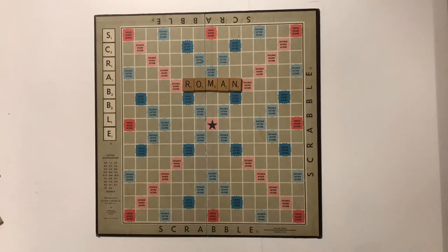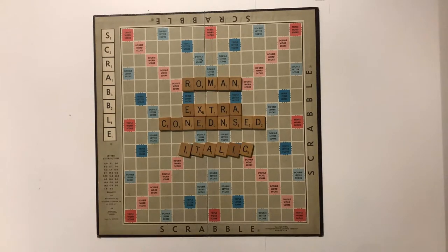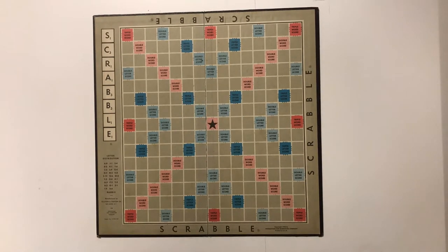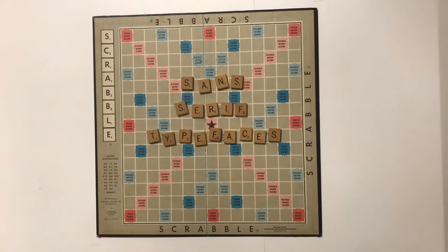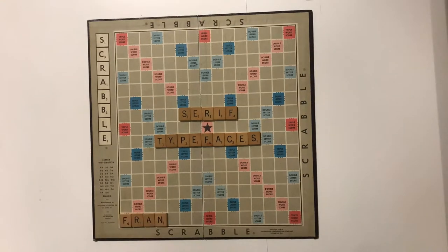Initially, Benton designed only a Roman version of his typeface. Later, he added a condensed, extra condensed, and italic design, creating a small type family. As the years went by, the sans-serif typefaces flourished, but in the 1920s they began to fade as they were overshadowed by the new interest in serif fonts, causing Franklin Gothic to fall dormant.